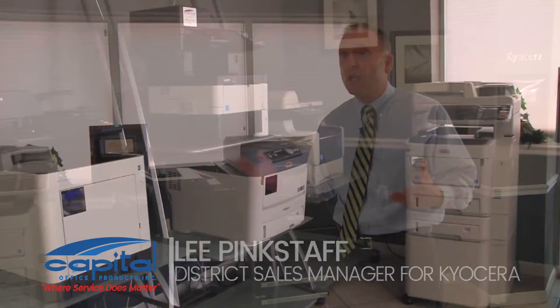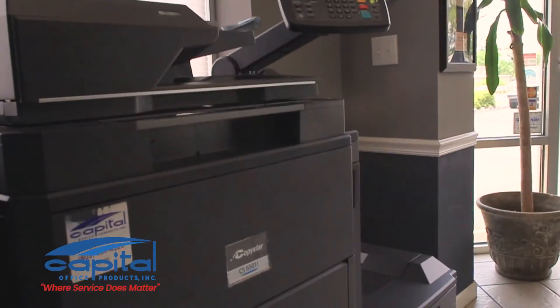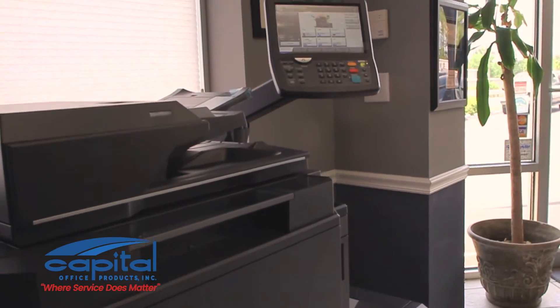Capitol Office Products has the ability and the resources to come into a customer's location and really evaluate their business model — where they can improve efficiencies and where they can reduce costs.